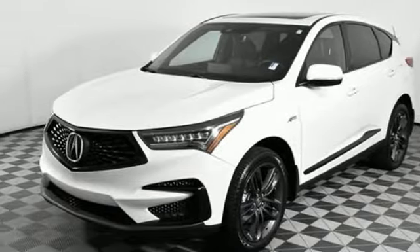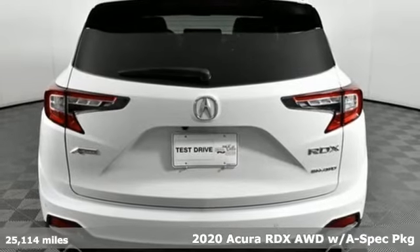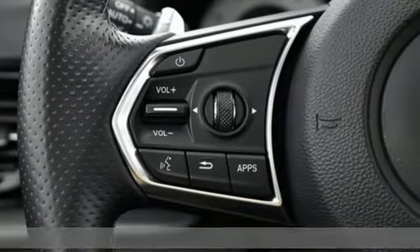It's a 2020 Acura RDX. This RDX provides the room and safety you need with the aggressive styling, power, and efficiency you crave.